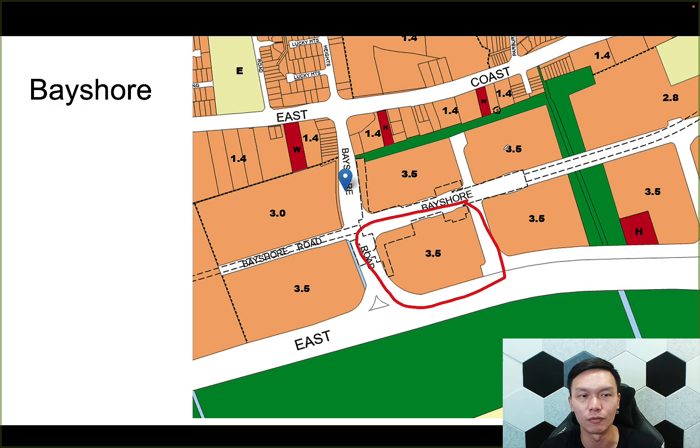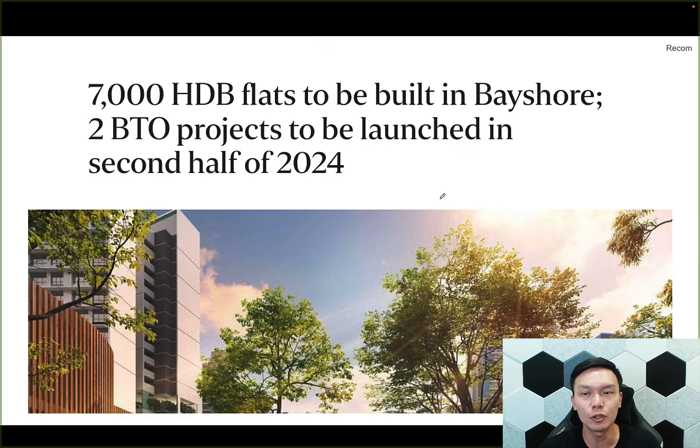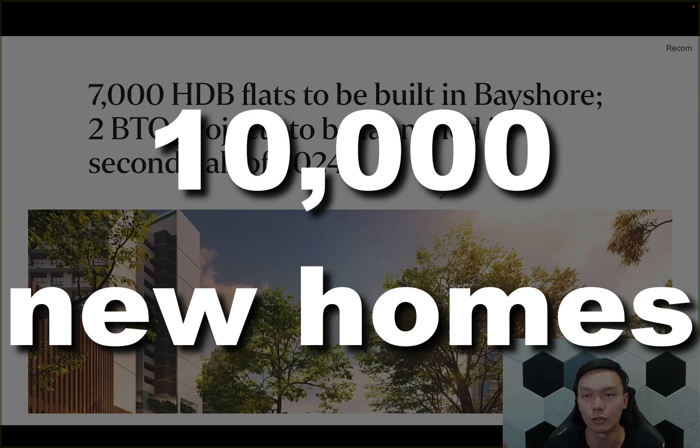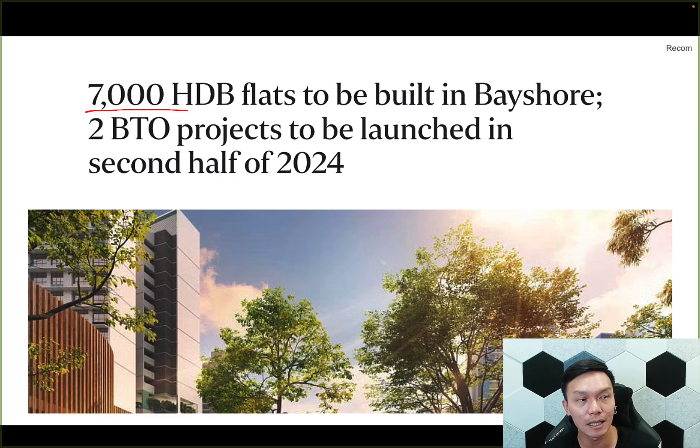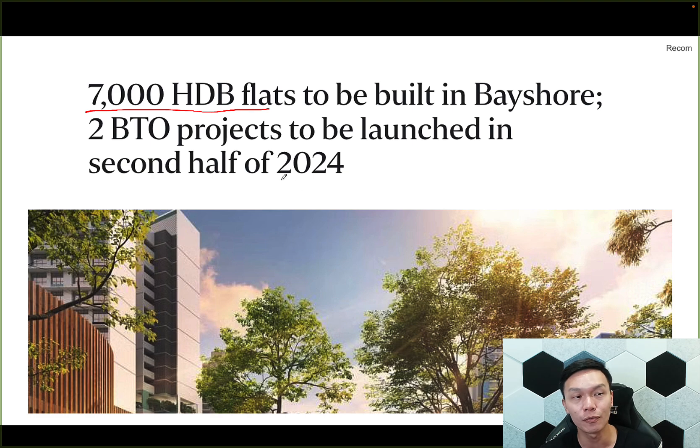This really comes on the tail of recently when they increased the GPR from 3.5 to 4.2. So likely this is going to be an integrated project — a truly integrated project. They are giving us even more details. Overall, there's going to be about 10,000 residential units built in the Bayshore area, and they have earmarked 7,000 of them to be HDBs. As per what we've seen recently, you no longer see huge 5-room HDBs in such prime areas. What we expect is at most a 4-bedder at this point in time. Going into the second half of 2024, we do expect the first two BTOs to be launched.